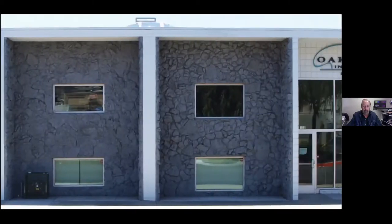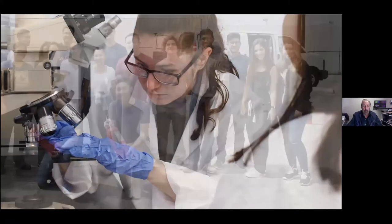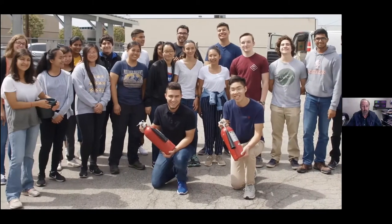I now introduce to you Dr. Paul Webster and his team. Thank you — good afternoon, welcome everyone. It's very difficult to talk to a screen where I can't see anyone, but I hope we can give you a good tour of Oak Crest by switching from one camera to another. We were established in 1998 and moved to Monrovia in 2016. We are a nonprofit organization focused on academic scientific research, and we offer high-quality research experiences targeting a largely underrepresented group.